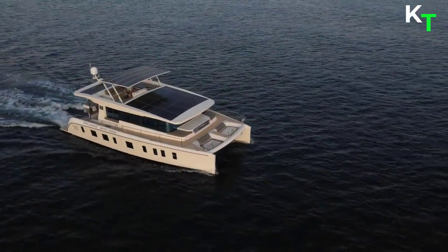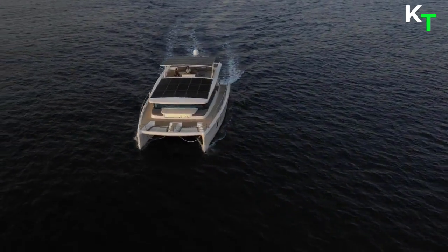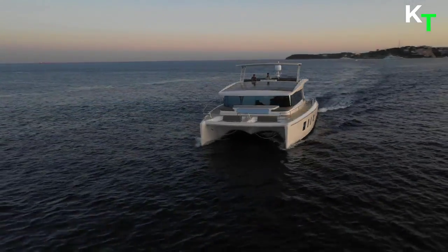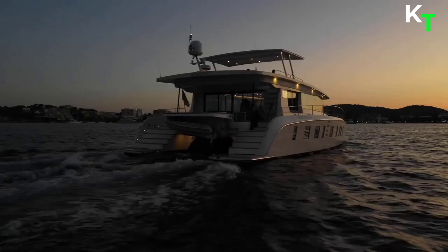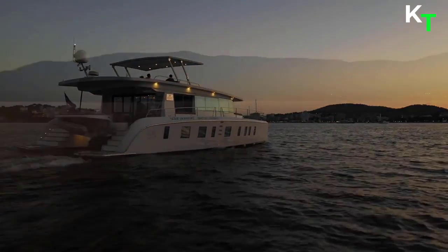The Silent 55 will touch 20 knots, cruise all night with no emissions and commensurate running costs, and has a draft of just 3.9 feet, meaning it can access just about any waterway in the world. Most importantly, the Silent 55 can glide through environments that are too sensitive to allow diesel-powered craft to operate.